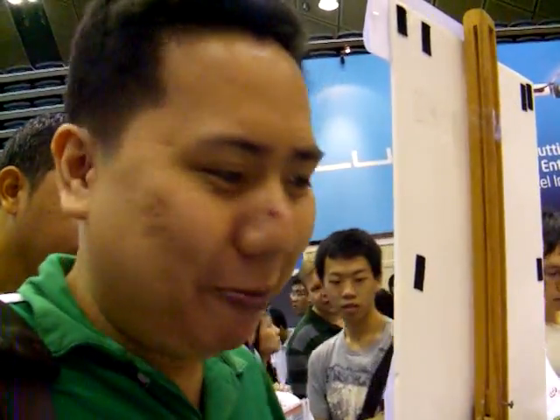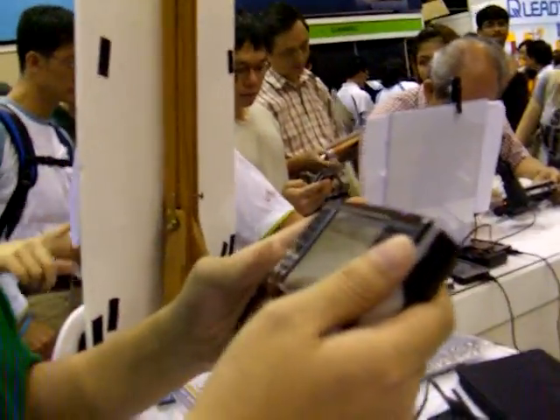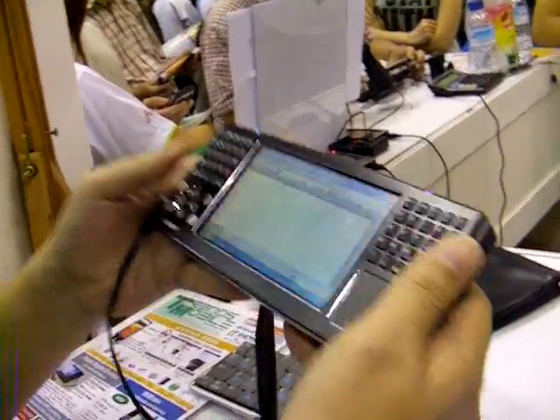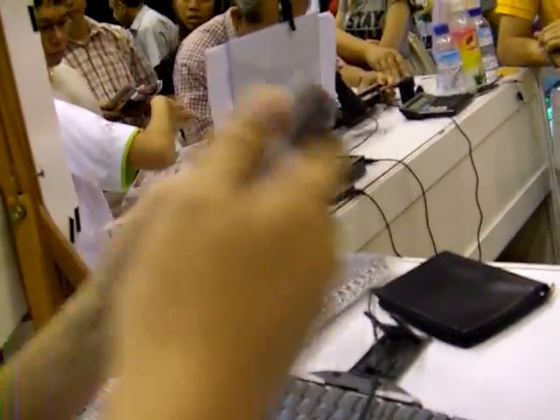Hello, especially you Alvin. I have here the Y-Brain. Never thought it will be released here in Singapore, but finally, Trends Mobile is distributing this beautiful device.